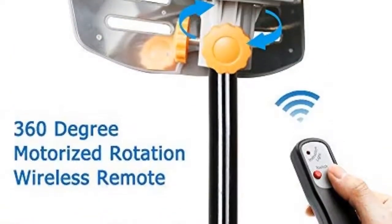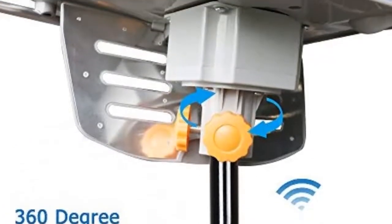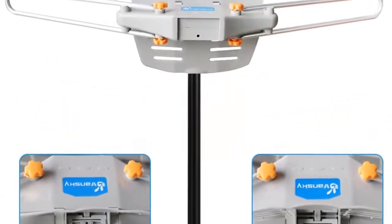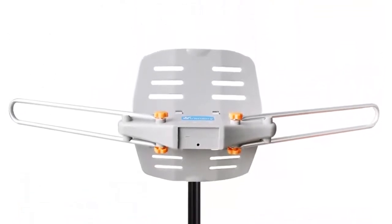Perfect solution for any rural or suburban areas. The outdoor TV antenna can omnidirectionally receive signals with 360-degree rotating, so you can pick up TV signals with much better reception than with a regular fixed or rabbit ears outdoor HD TV antenna.